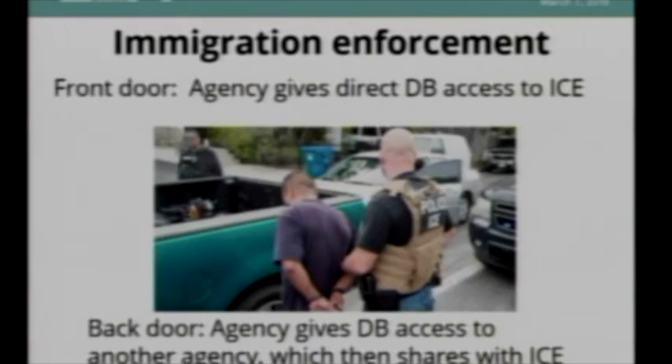Immigration enforcement is a big issue with license plate readers. There are two ways for ICE to get access: one is through the front door, where an agency gives them direct access. But even if an agency says they won't share with ICE, if they're sharing with 150, 200, or 500 other agencies, there's a good chance one of those agencies has given ICE access. For example, it's fairly common for California agencies to share with the Long Beach Police Department, but it turned out Long Beach gave user accounts to three DHS officers — one was ICE and two were CBP — and they ran hundreds of searches appearing to be Long Beach users.